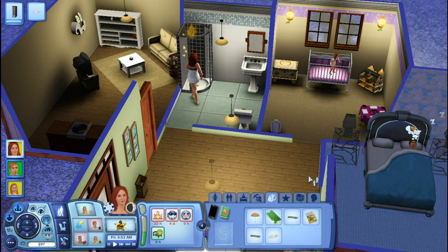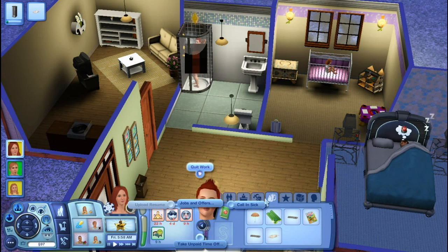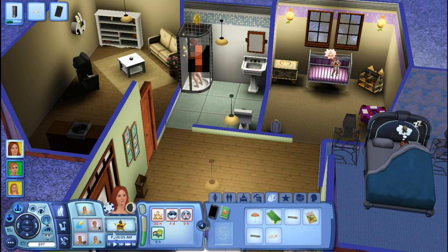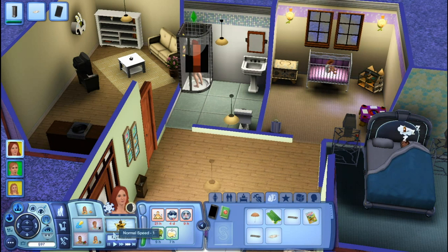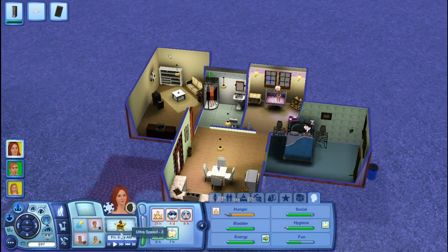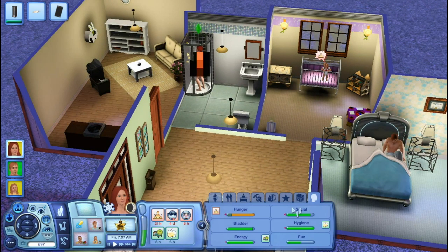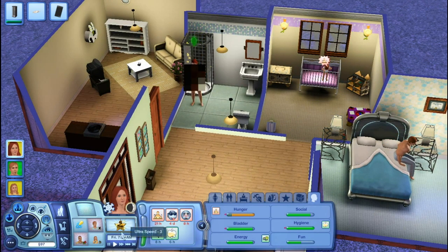We're actually going to have her quit her job when she's done with her shower. It's really loud singing — I do not like it. I hope you don't mind that I'm going to be doing that; I think it'll be a really fun thing to add into the legacy challenge. This is an extremely long shower — why is she taking so long? I mean, her hygiene's full, come on!